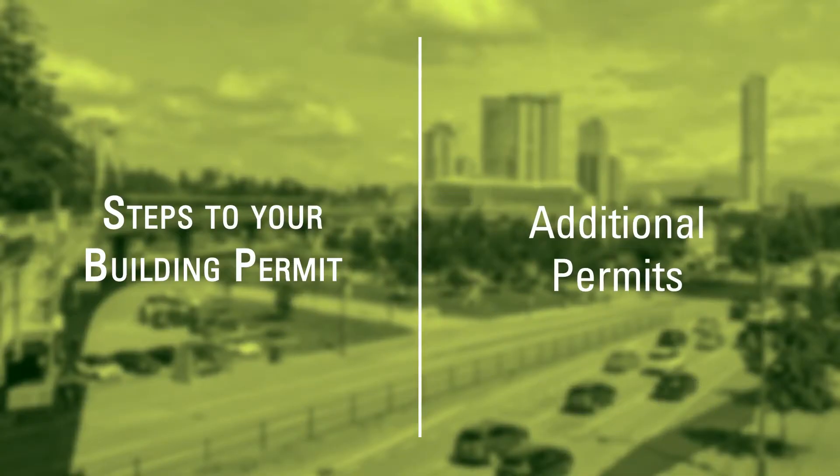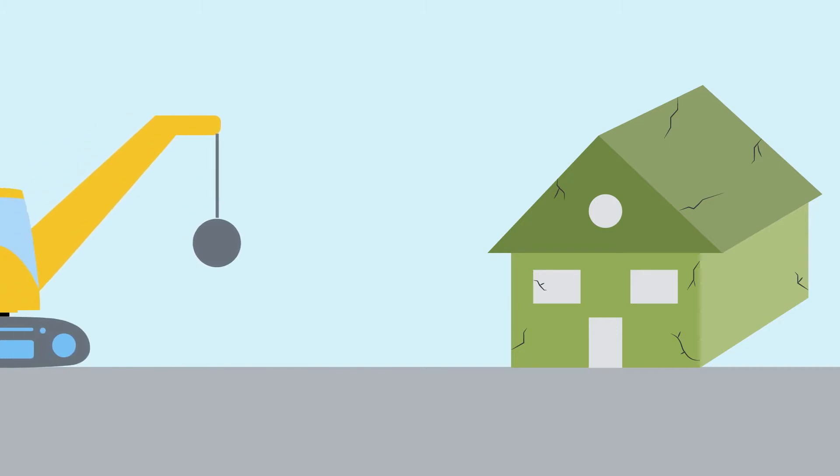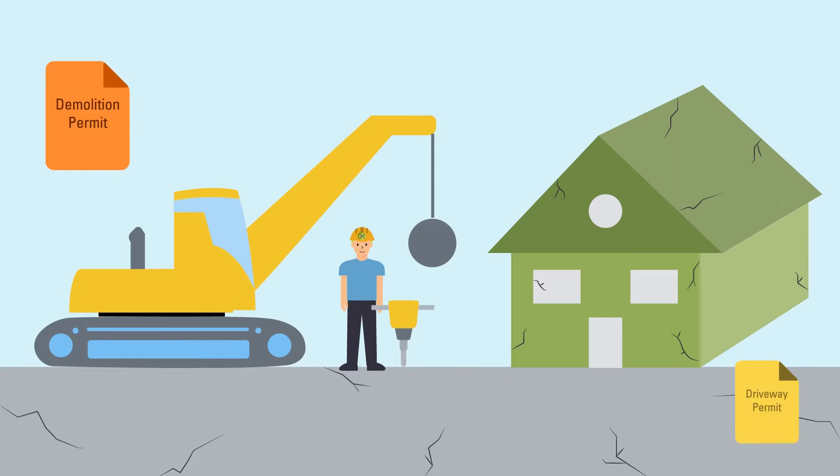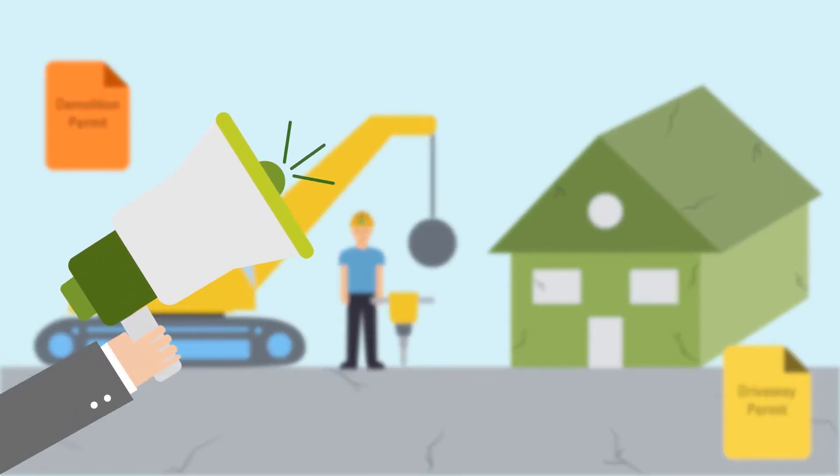Additional Permits. To knock down your old house, you'll need a demolition permit. To redo your driveway, a driveway permit is needed. The City of Surrey will inform you of additional permits and fees that apply to you.